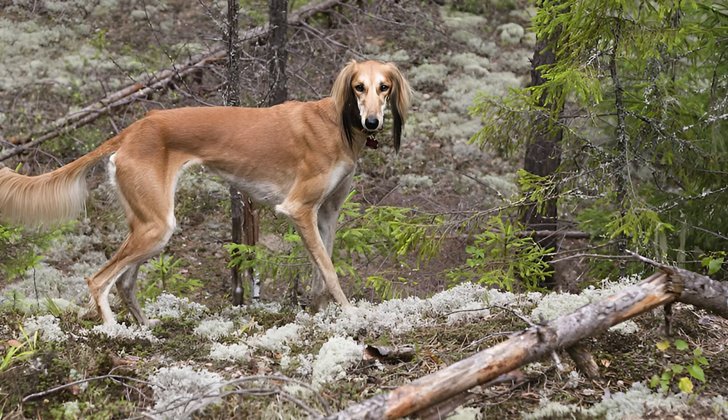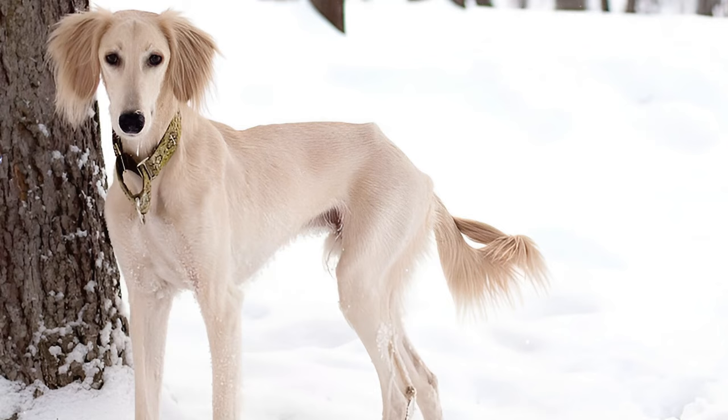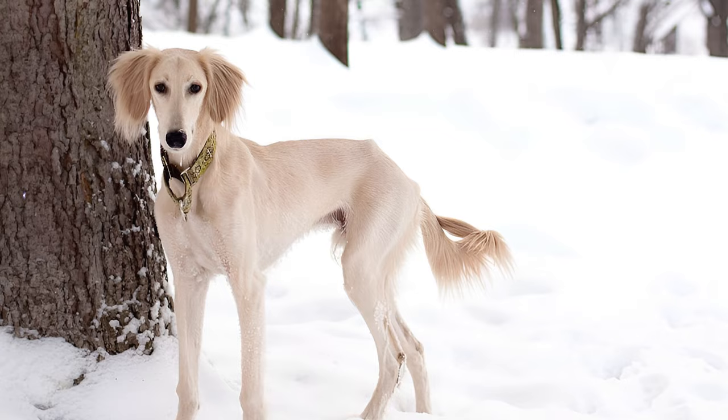Number 10: Training Salukis can pose a challenge because of their independent nature. They are not always eager to please and can be a bit stubborn, earning them comparisons to cats in terms of independence. Achieving success with these elegant dogs requires a consistent approach, recognizing and respecting their unique traits.